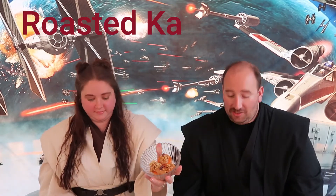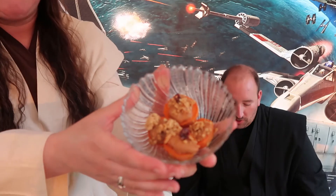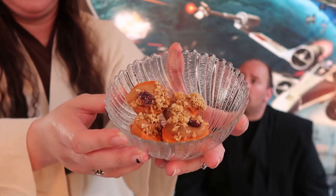Danielle, which one do you want to do first? Starting with appetizers — you're doing the Roasted Kajaka Roots. It's a sweet potato that's cooked, and then it has a yogurt peanut butter mixture on top with some granola. You don't have to use granola — you can use dried fruit, or chocolate chips if you so want. I found this very, very good. It's very sweet — it's listed as an appetizer but it could almost be a dessert.